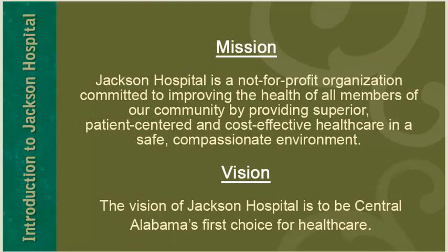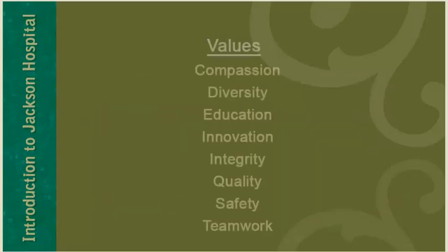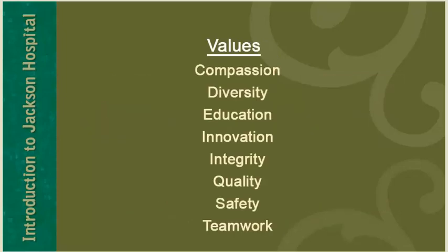Jackson Hospital has a mission statement and a vision statement to guide us in all aspects of our care. Jackson Hospital is a not-for-profit organization committed to improving the health of all members of our community by providing superior, patient-centered, and cost-effective health care in a safe, compassionate environment. Our vision is to be Central Alabama's first choice for health care. Our hospital values include compassion, diversity, education, innovation.